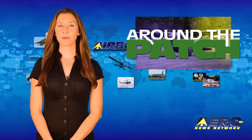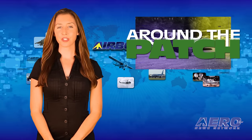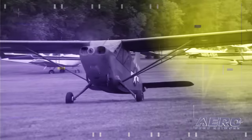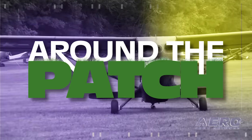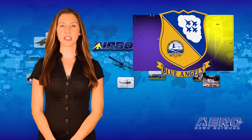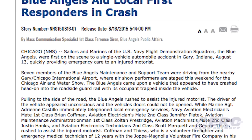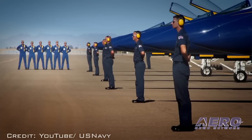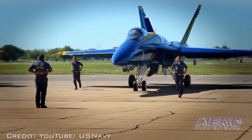Welcome back. With so much news coming out of the aviation industry, we're summarizing some other interesting stories in a brief segment we call Around the Patch. Seven members of the Blue Angels maintenance and support team were first on the scene of a single-vehicle automobile accident in Gary, Indiana on August 13th. They aided in the rescue of the driver and continued to assist until emergency equipment arrived.